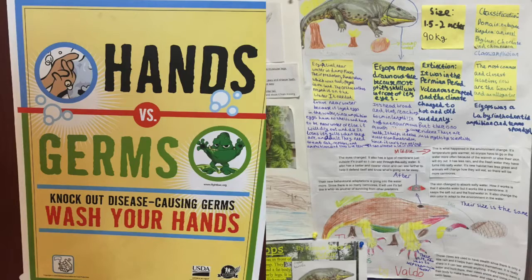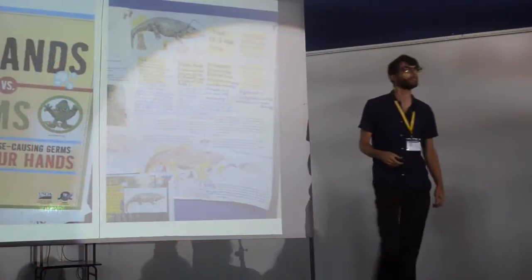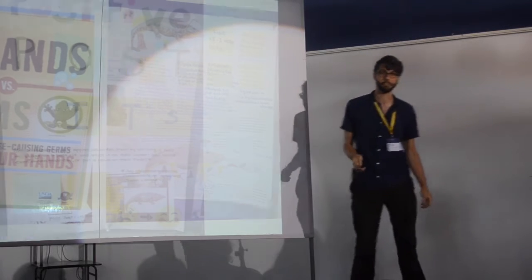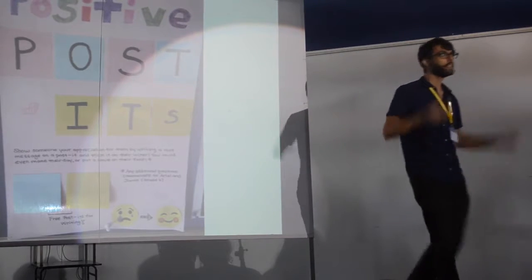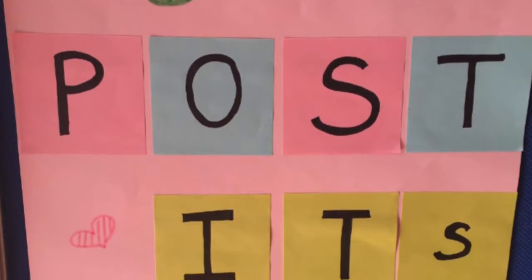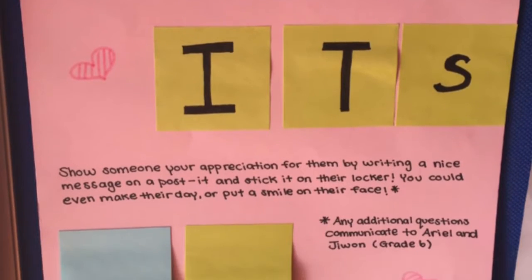Here we have written text, post-note style text, a couple of amphibians. And this one — nice and big, it's inviting, positive, with some nice colors. It's kind of inviting us to read what's below.